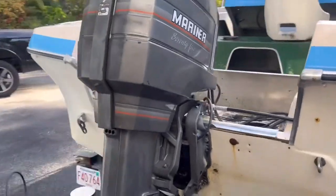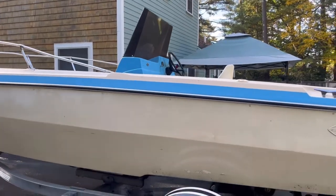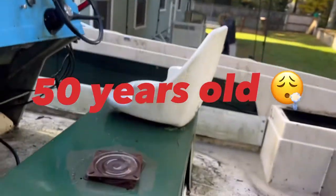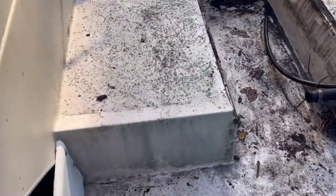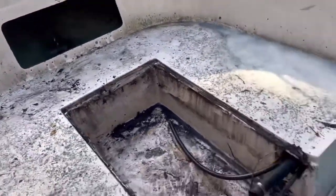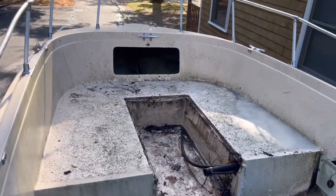All right guys, we got the outside done - it's looking way better, it's actually white again. It does have scuff marks and stuff, but what are you gonna do with a 30-year-old boat from the 70s? We're gonna work on the inside now. Gonna spray it down with the marine cleaner to turn all this mold back to white. Setting up a time-lapse to see how she comes out.